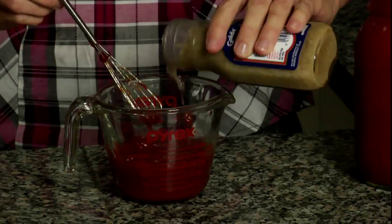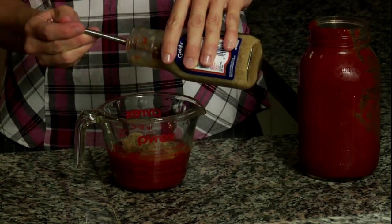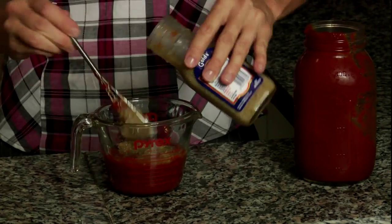Cocktail sauce is a must with all your delicious homemade seafood dishes. To make at home, mix three-quarters of a cup homemade ketchup with a quarter cup of fresh horseradish. Could anything be simpler?